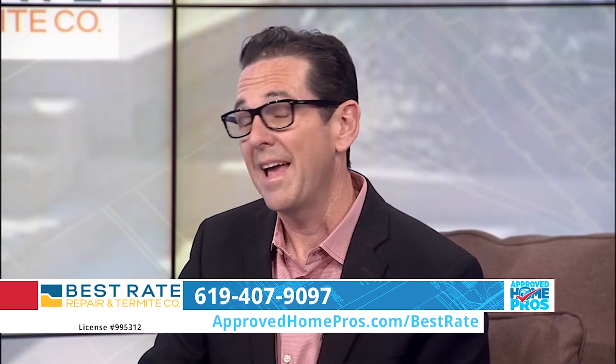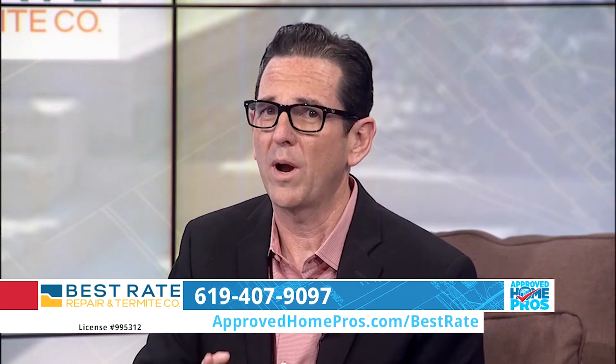Best Rate does it right. One of the things they also do is provide deck inspections at no cost — a great thing to take advantage of. If you need one, call Best Rate today. You can find them at ApprovedHomePros.com/BestRate.